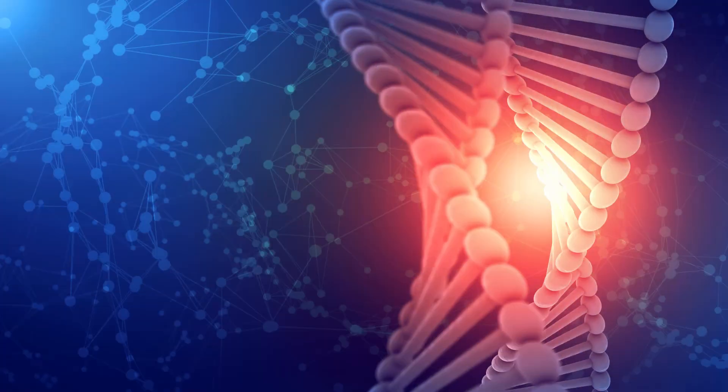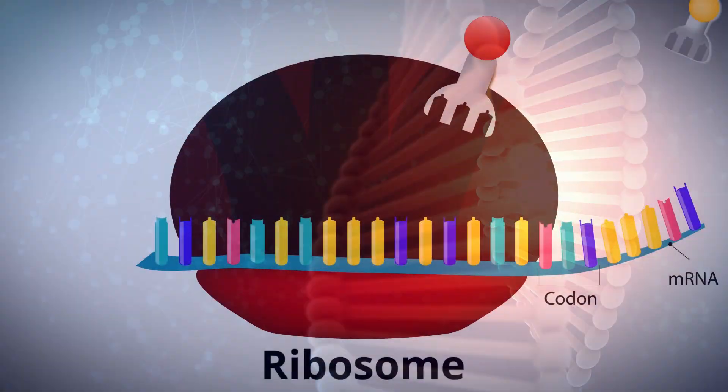In the next episode, we'll cover DNA and the production of proteins in more detail.